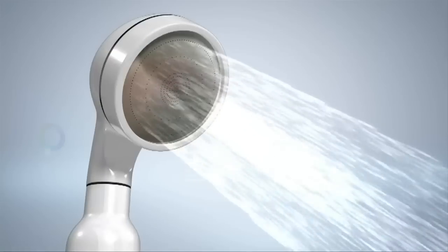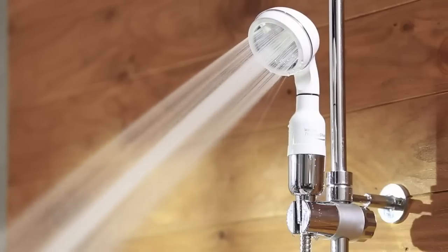The Waters Therapy Shower, from Waters Co. You owe it to your body to try it for yourself today.